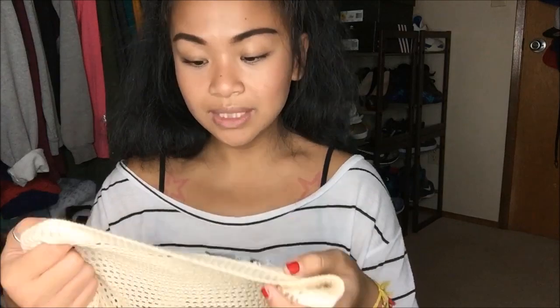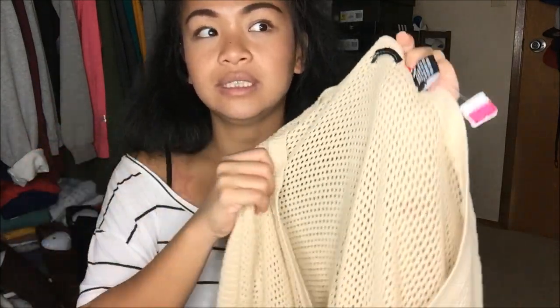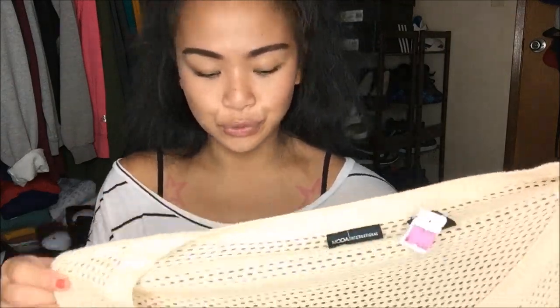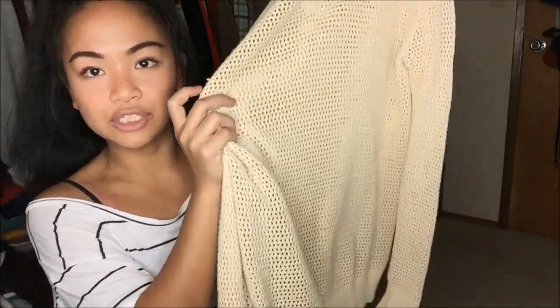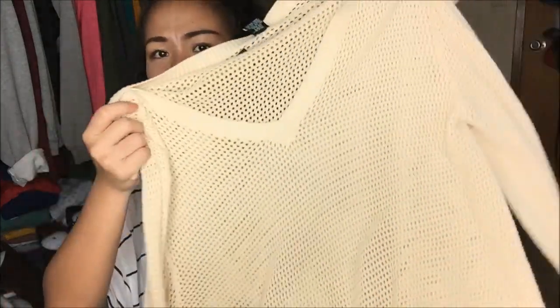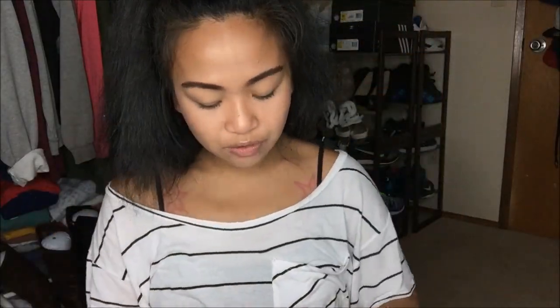The first thing that I have is Moda International in a large. Moda International predominantly sells in Victoria's Secret catalogs — I'm not really sure if they're still doing that. This is a really pretty yellowish beige sweater and it's pretty long and pretty loose. I'm obsessed with oversized sweaters so it's really pretty and I like how free-flowing it is so I can layer it. This was originally $4.99, pink tag, so it was $1.25.